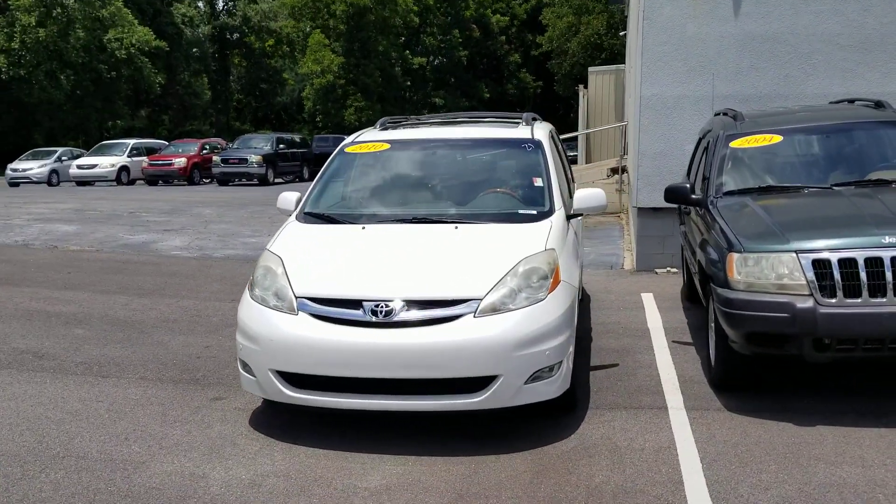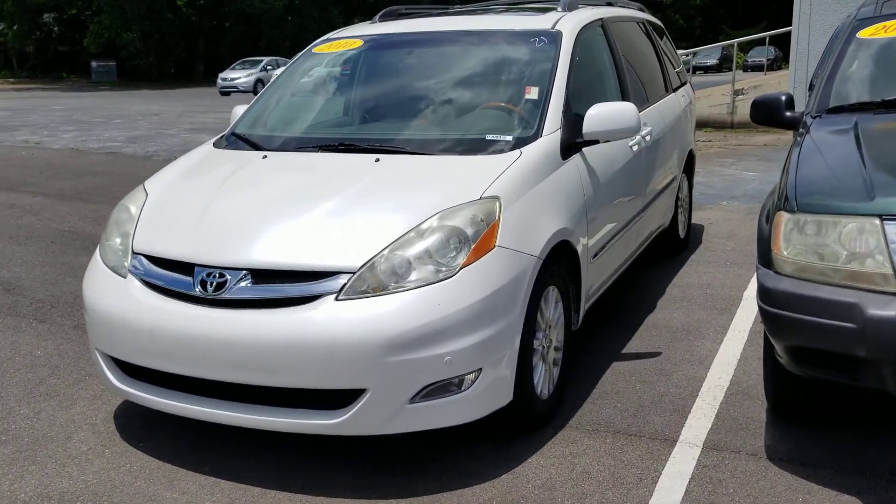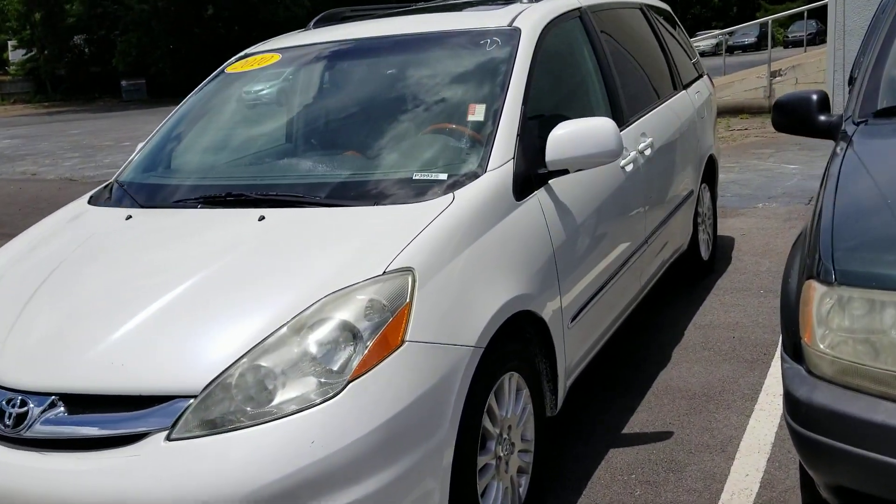I'm Heather LaGrange Togoda. Here it is — a beautiful Pearl White 2010 Toyota Sienna Van. I'm going to try to do this really slow so you can get a real good overview of this van.